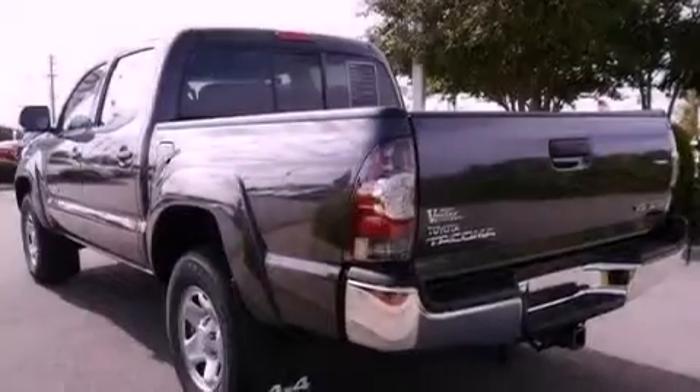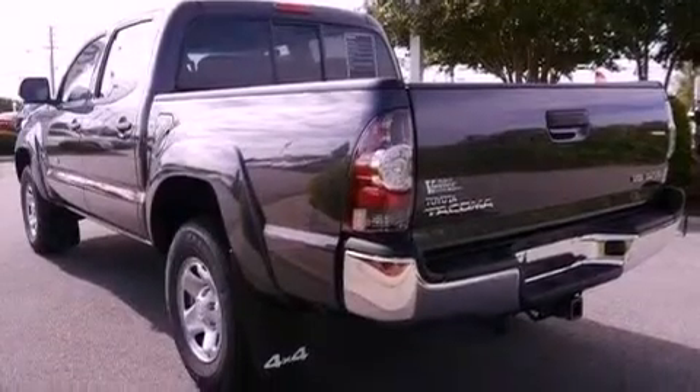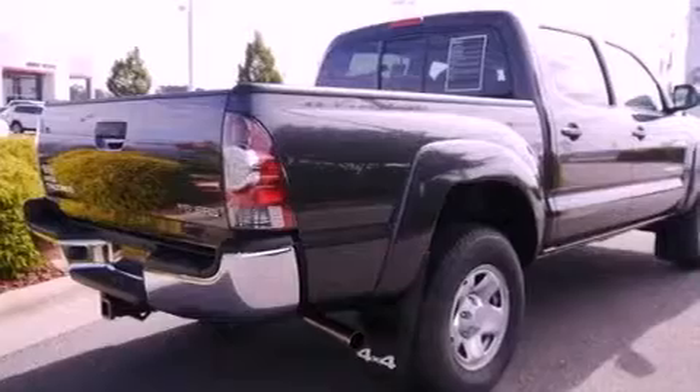It has a 4.0-liter, six-cylinder engine, a five-speed automatic transmission, and the added safety and control of four-wheel drive.